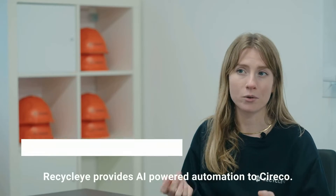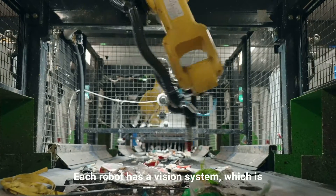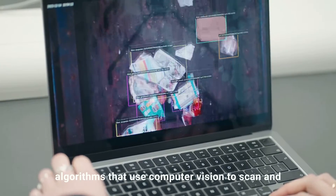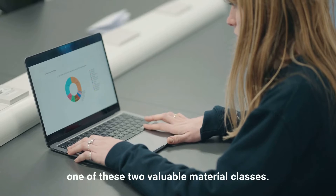Recycle-i provides AI-powered automation to Sirico by the use of three robots. Each robot has a vision system — effectively a camera unit powered by deep learning algorithms that use computer vision to scan and categorise each item as either residual or one of two valuable material classes.